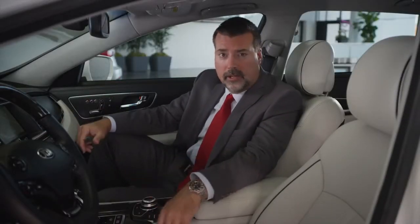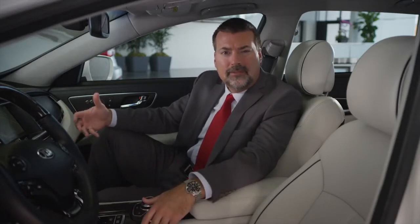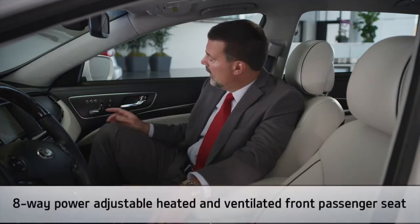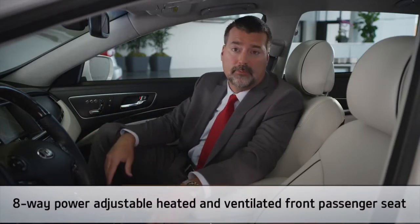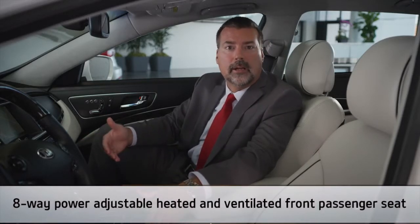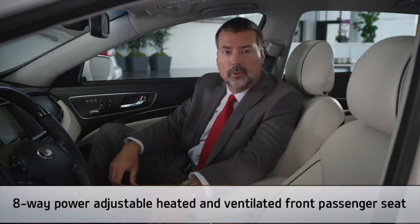Front seat passengers in the K900 will discover an array of comfort, convenience, and safety features that are emblematic of the true luxury sedan experience. An 8-way power adjustable front passenger seat enables you to select the optimal configuration for maximum comfort. It's also heated and ventilated, with three fan speeds to circulate cabin air through perforations in the seat leather, helping you to stay nice and cool.